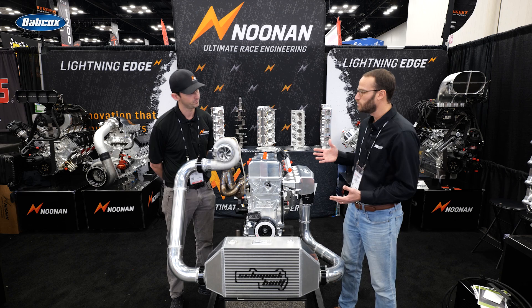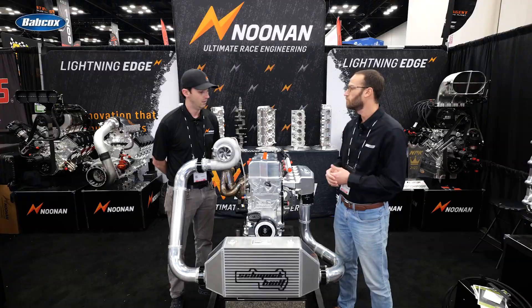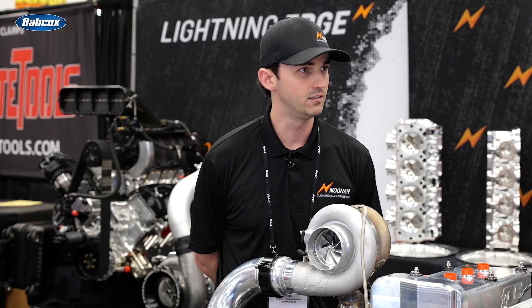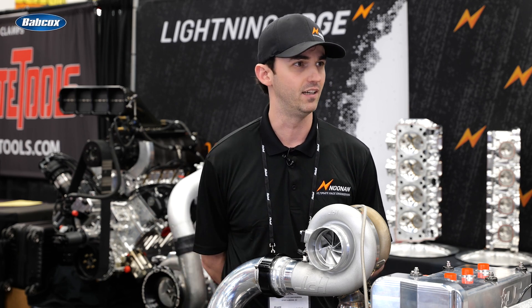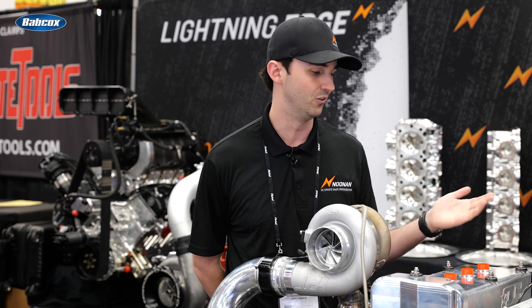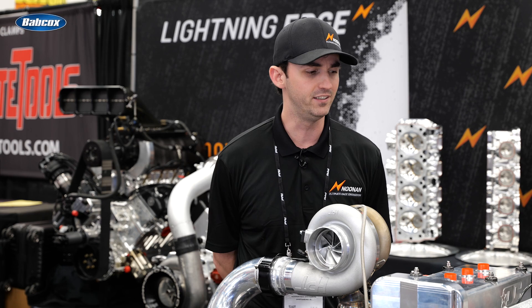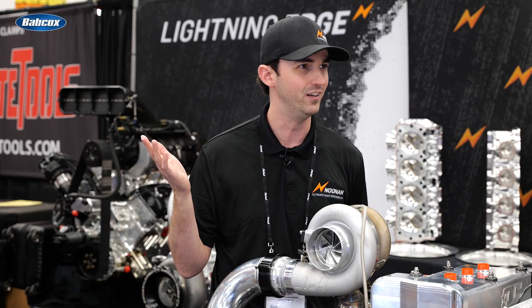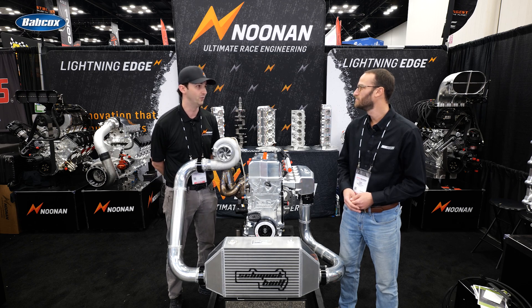What are some of the applications you expect guys to be using this for? A lot of the front wheel drive drag racing classes, and we've had a bunch of guys come by today that are time attack guys. This is a great lightweight, small solution that you can still run 800 to 900 horsepower with consistently. The K-series is in everything — I saw a guy that had one in a Ferrari that he was road racing. It's such a great platform and the parts are so off the shelf that it really can go in about anything.